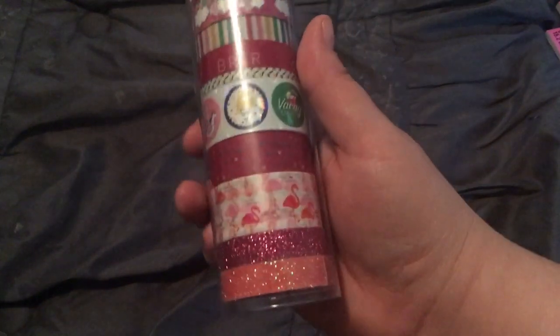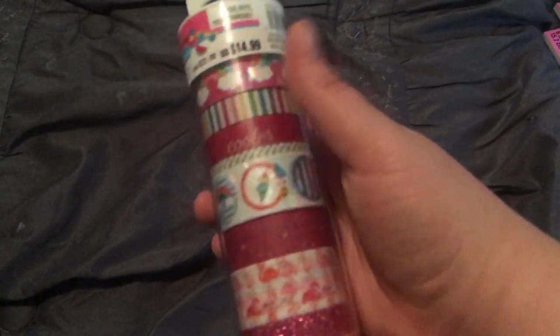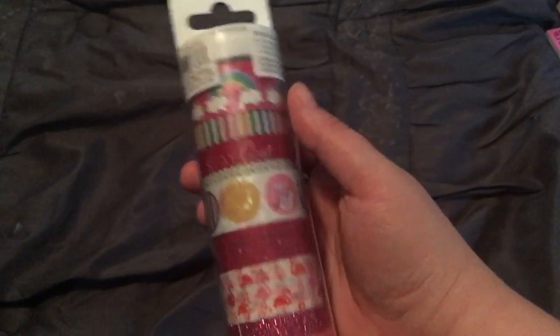Moving on to washi — I got just one roll and it's also part of the Poolrific line. It was originally $14.99 but it was 50% off with an extra 15% off your entire purchase. Look how freaking cute these are! I love the glittery washi at the bottom, and of course the rainbows and unicorns as well.